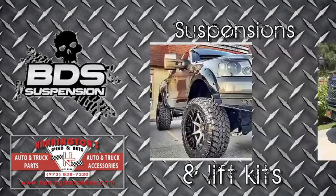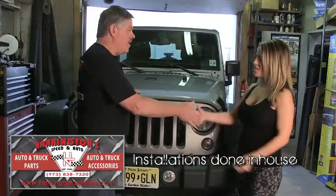All installations done on premises. Harrington's has just about everything that you are looking for, from remote starts and seat covers to window tinting and more, all at a price that won't be beat. That's Harrington's Speed & Auto on Route 23 in Butler.